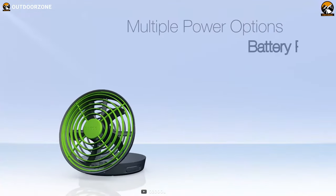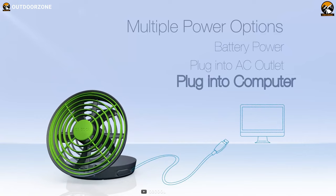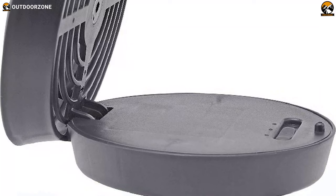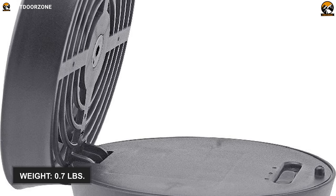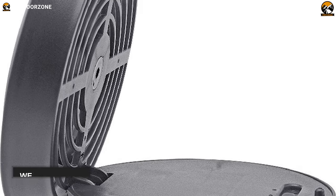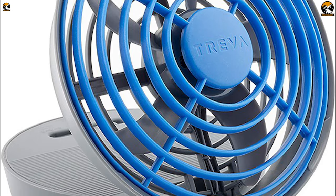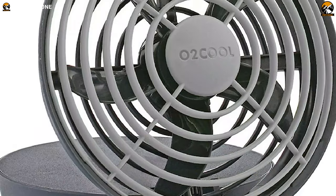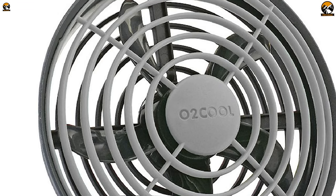This jet fan supports two power options through a USB outlet and batteries, meaning getting cool air indoors and outdoors becomes a breeze. This fan is foldable and pretty lightweight, weighing around 0.7 pounds, and both features promote easy carrying. Overall, this O2 Cool 5-inch jet fan is simple to use, easy to carry, and can be placed on almost any surface, providing ample airflow even while camping in the backcountry.